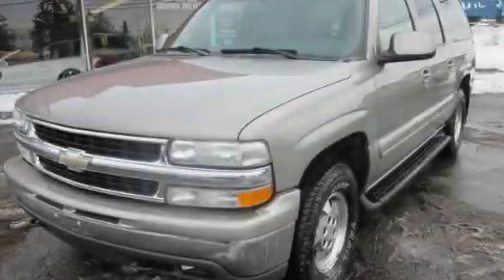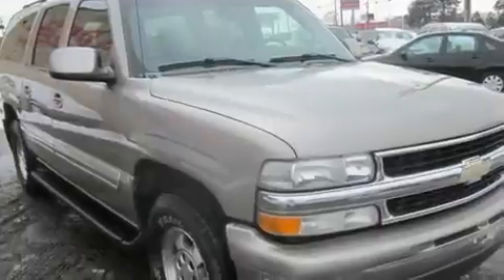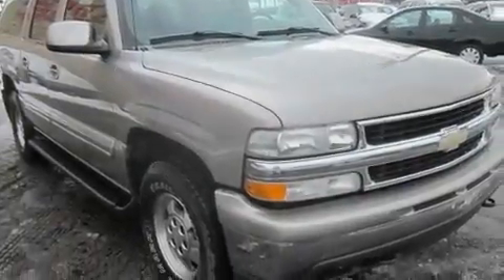This is a 2003 Chevrolet Suburban for when safety, size, and space are of importance. It features a 5.3-liter, eight-cylinder engine, an automatic transmission, and four-wheel drive.